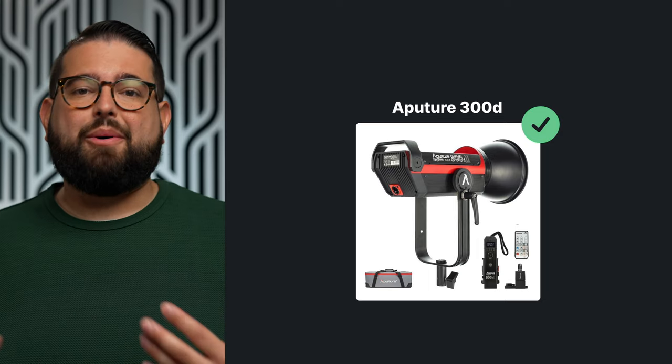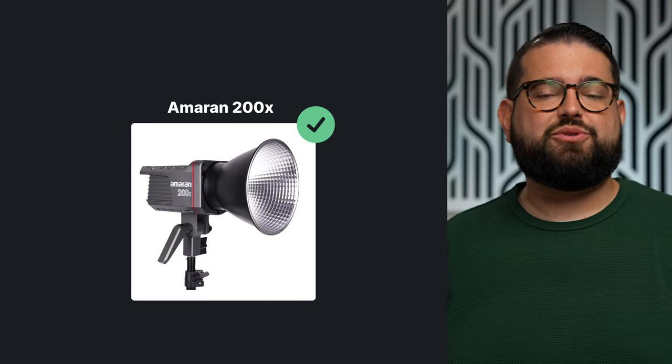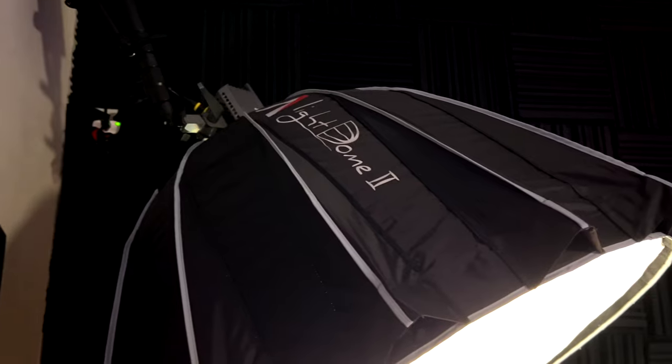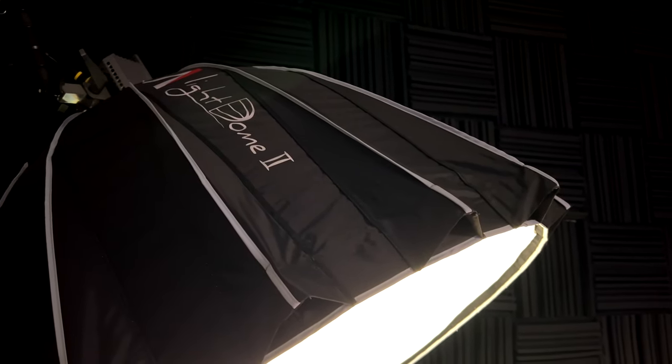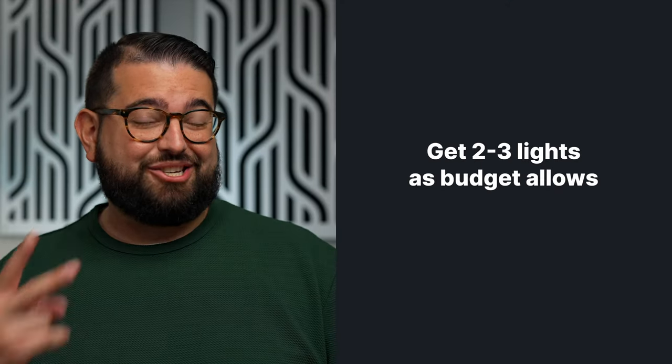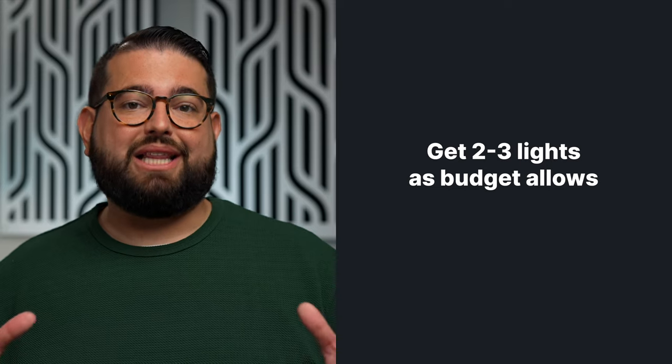I recommend the Elgato Keylight Airs — great options where you can control brightness and color temperature and put them on a regular stand. For an advanced lighting option, I'd recommend one of the Aputure 120D lights or the Amaran 200X with the Light Dome 2, getting the larger version. That will give you a lot of great soft light covering a large area. If you can get two of those to cover multiple guests from different angles, that's really the best option for lighting.